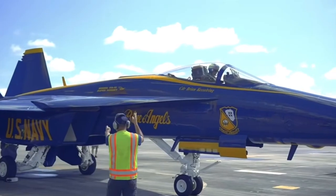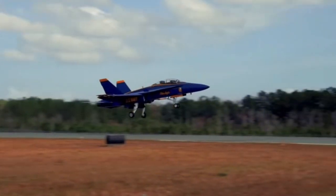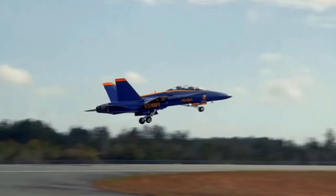Additionally, the Blue Angels recently came through here for their transition qualification. They now, next season, rather than the legacy Hornet, will be flying a Super Hornet like the aircraft behind me here.